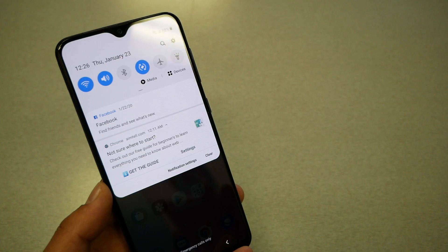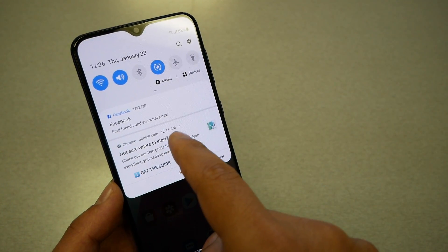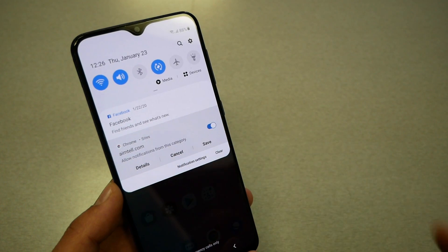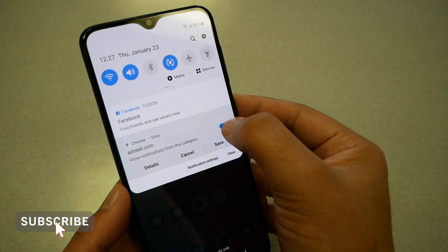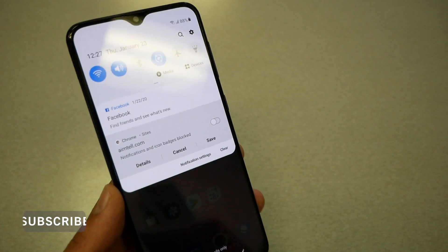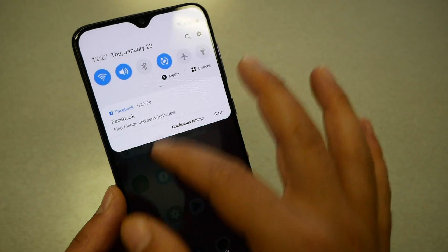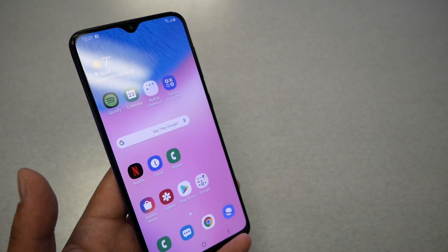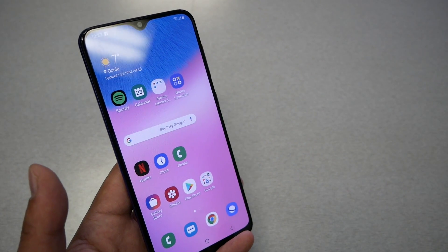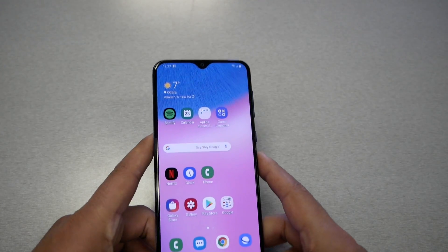The best way, if you just want to stop one specific website and not all of them, is to press and hold your finger on that notification. When you see this screen, you just hit disable, then hit save, and that notification will never show again from that specific website. I believe that wraps it up for this video — I hope you guys find it helpful.